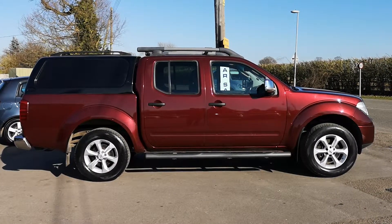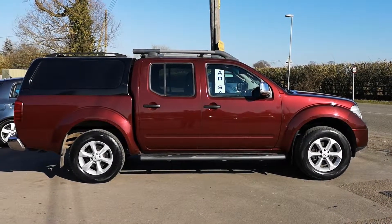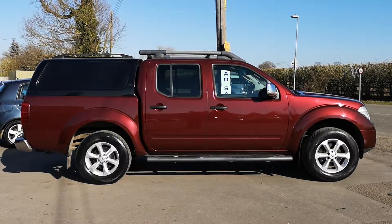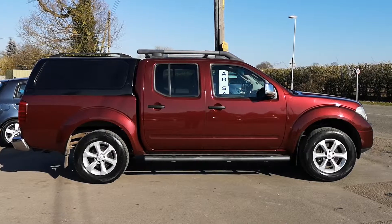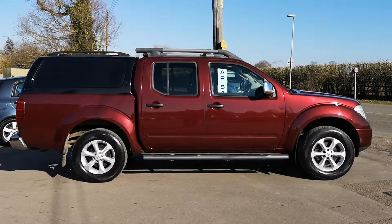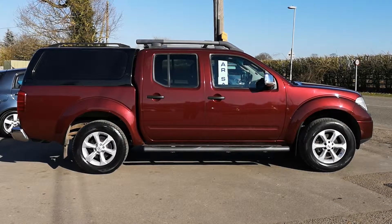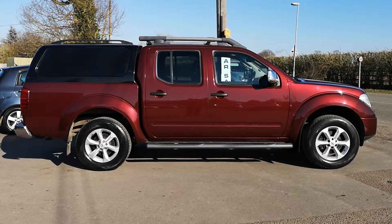Welcome back to DC Last on a nice sunny day. Here we have a 2008 Nissan Navara double cab 2.5 DCi diesel — this is an Outlaw model. Mileage is very good for a 2008; it's only done 72,000 miles from new, only two owners, two keys, and a pretty good service history. All the MOTs back up the mileage.